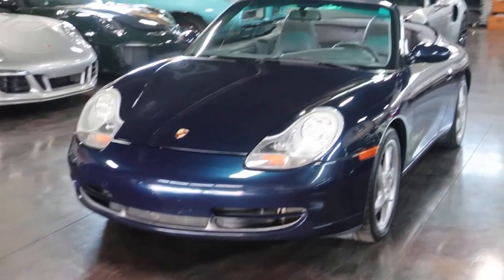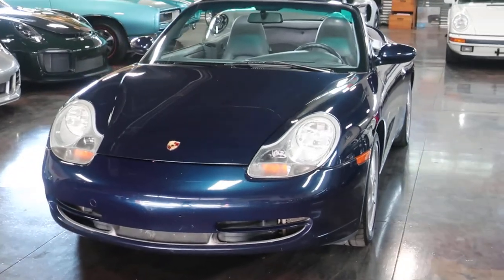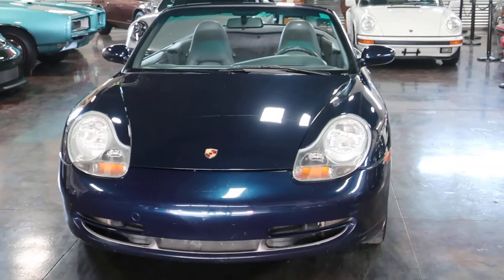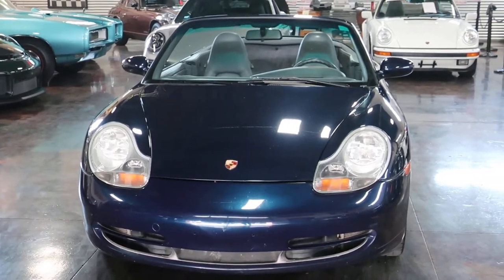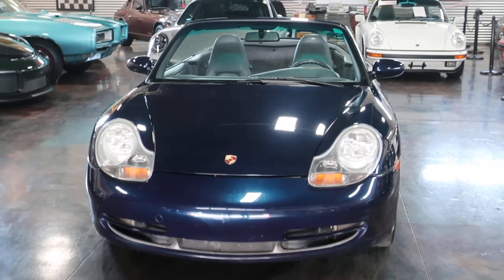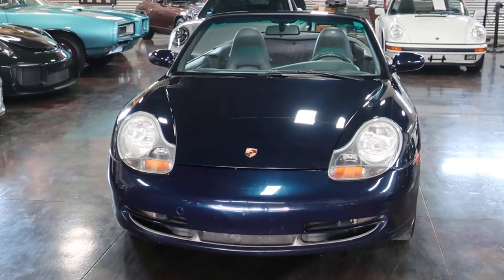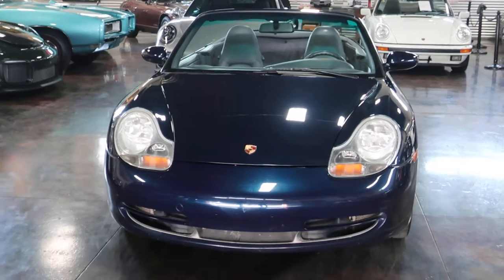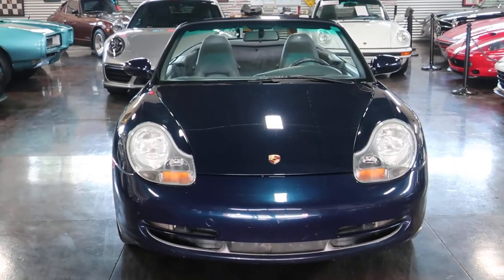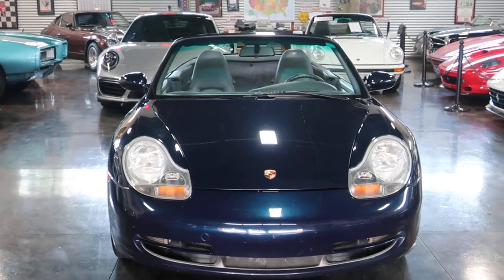This is the first year of the 996. It's a one-owner car at 72,000 miles and some change on the odometer, with a 3.4 flat six-cylinder engine. It is beautiful — ocean blue metallic is the name of that paint.